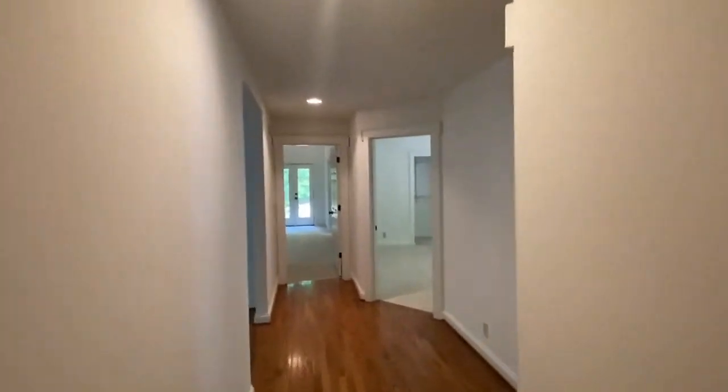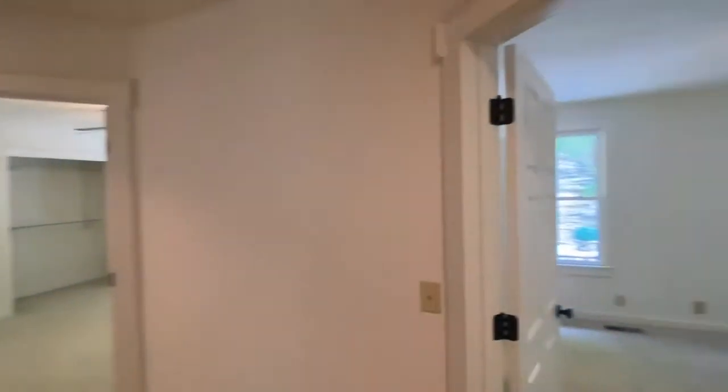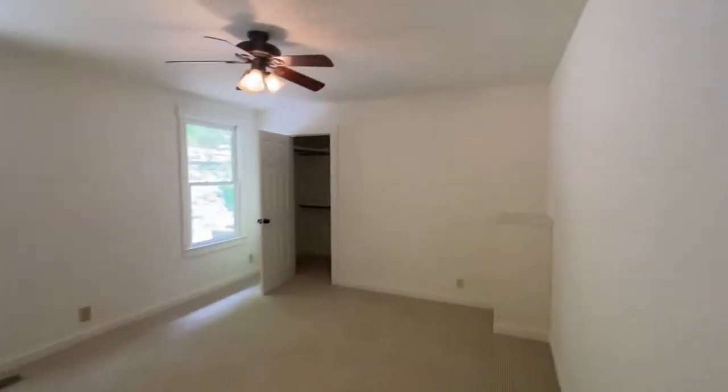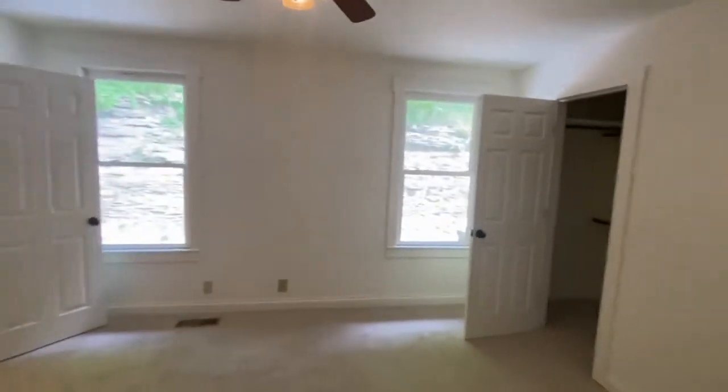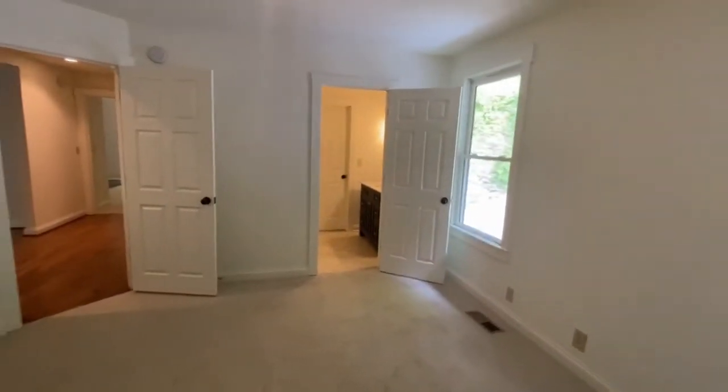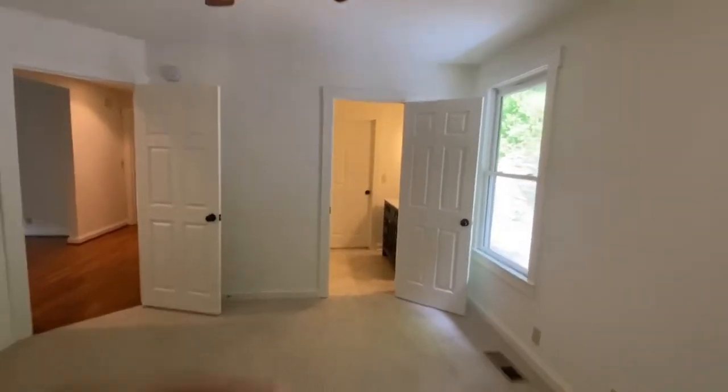Going to the bedrooms — it's three bedrooms, two and a half baths total. Both bedrooms are pretty close to the same size, maybe one slightly larger. It's a jack-and-jill.